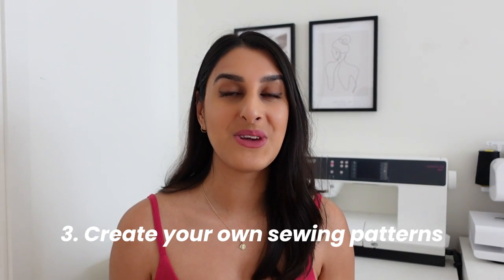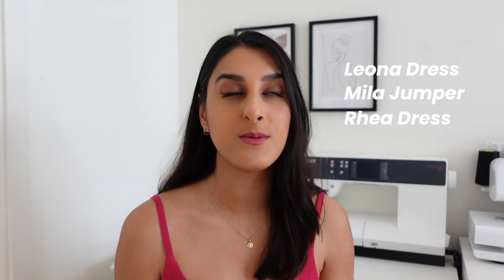The next idea is to start creating your own sewing patterns. This is definitely for the more advanced sewers — once you feel confident in your skill and understand the basics of sewing you can start creating your own patterns to sell online. I'm going to talk specifically about digital sewing patterns because that's what my business is, and I find digital patterns are much more effective if you want to build a passive stream of income without holding physical stock like paper patterns. I have my own line of sewing patterns called Tammy Handmade — really easy beginner-friendly makes that are quite modern and stylish. Some of my best-selling patterns are the Leona dress, the Rhea dress, and the Mila jumper, a new one I released this year.